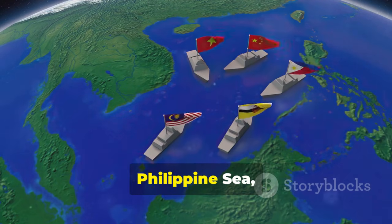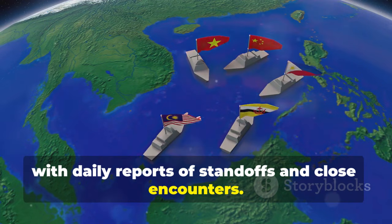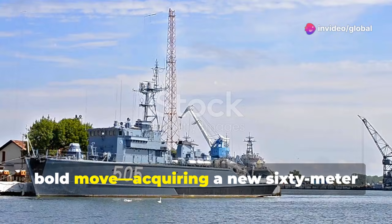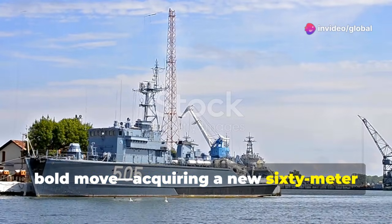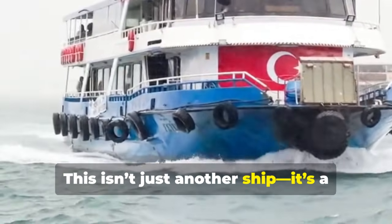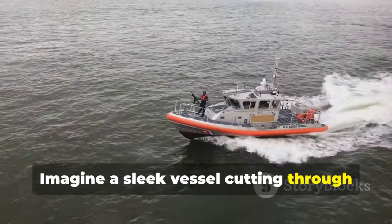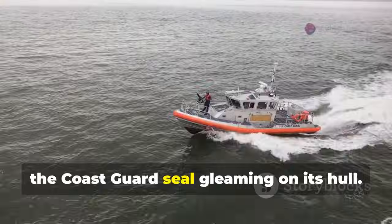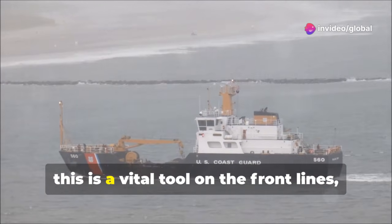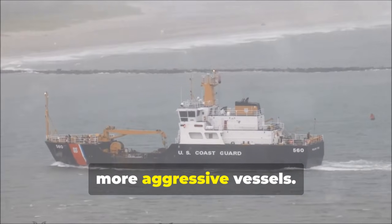Tensions are rising in the West Philippine Sea, with daily reports of standoffs and close encounters. The Philippine Coast Guard is making a bold move, acquiring a new 60-meter multi-role response vessel. This isn't just another ship — it's a statement of intent. Imagine a sleek vessel cutting through the waves, the Coast Guard seal gleaming on its hull. For the Coast Guard, this is a vital tool on the front lines, where they face larger, more aggressive vessels.